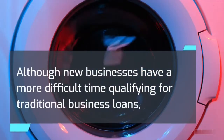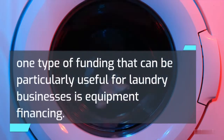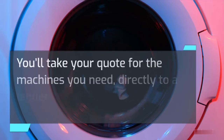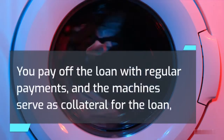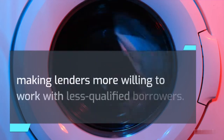Although new businesses have a more difficult time qualifying for traditional business loans, one type of funding that can be particularly useful for laundry businesses is equipment financing. You'll take your quote for the machines you need directly to a lender who then funds the purchase. You pay off the loan with regular payments, and the machines serve as collateral for the loan, making lenders more willing to work with less qualified borrowers.